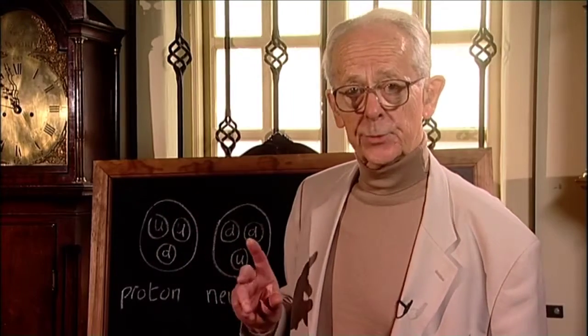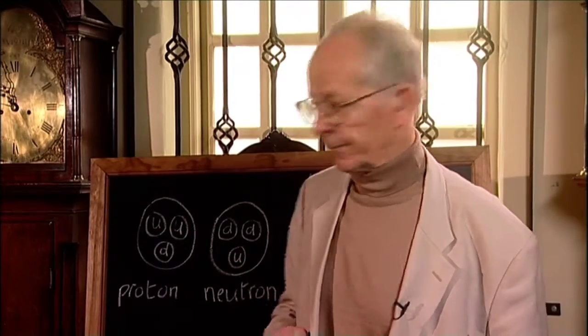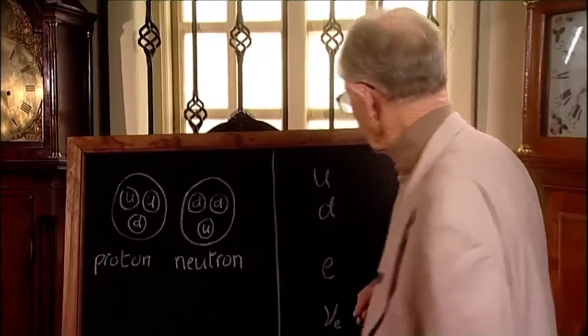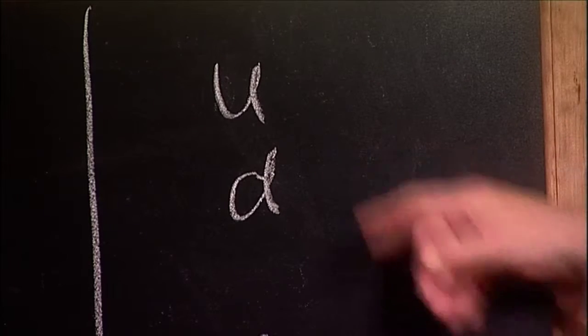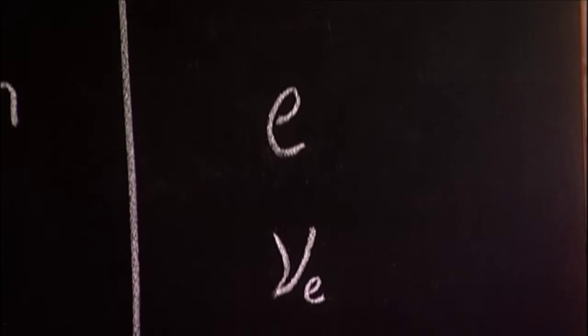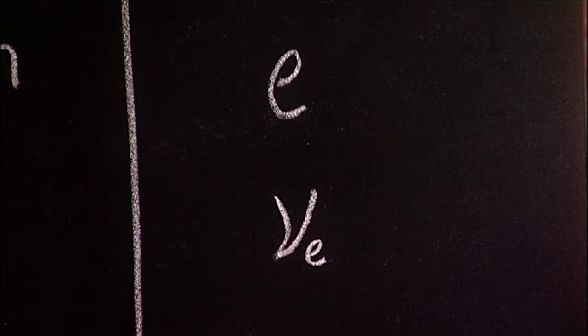Quarks, like electrons, are believed to be truly fundamental — they mark the end of the line. So everything we see around us is made up of two kinds of quark, up and down, together with the electron. And to this we need to add a fourth particle: the neutrino.